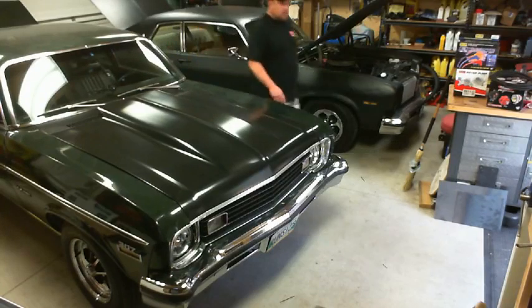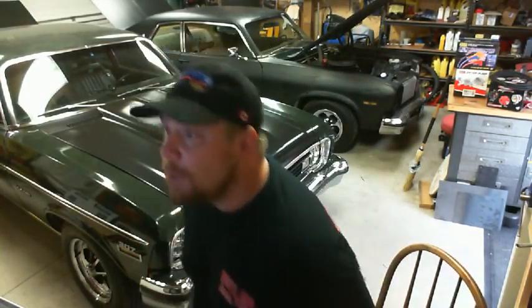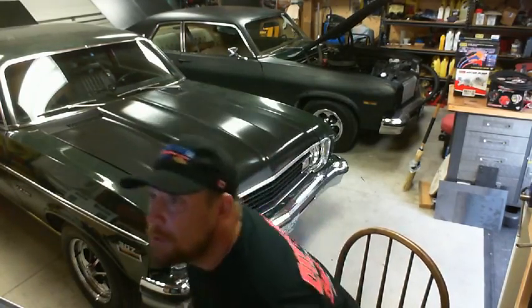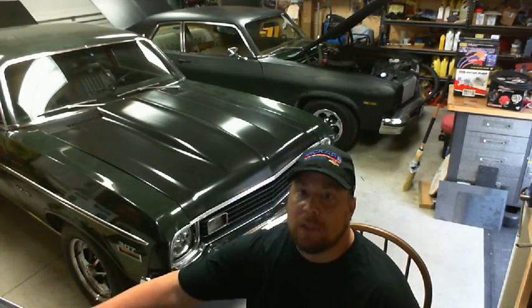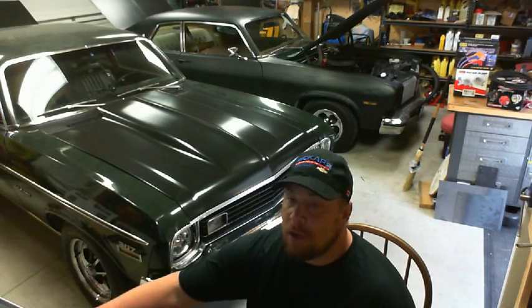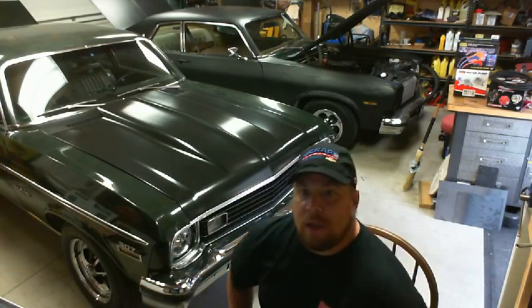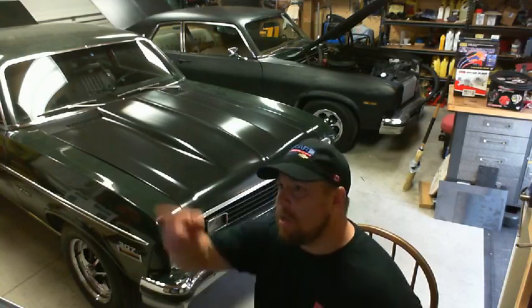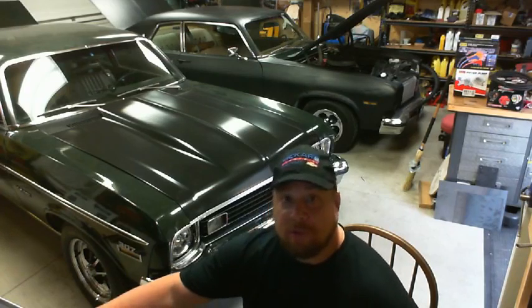I'm not too sure if anybody's watching just yet - it says I've got two viewers, no comments. Let me check the other monitor. It does show up on the web page and it says we're live. Somebody hit like - that's awesome! If you like it, say hi.